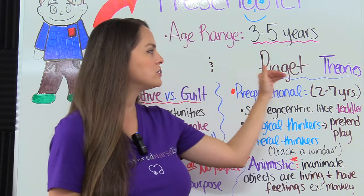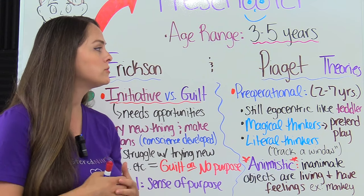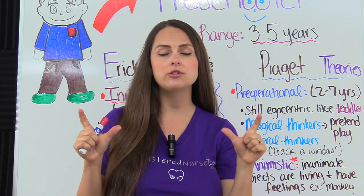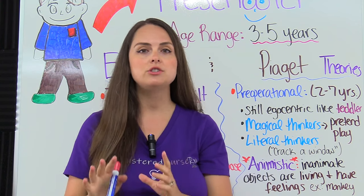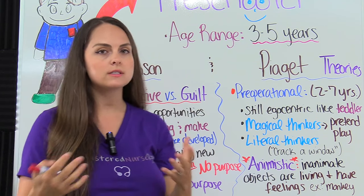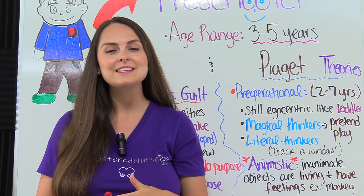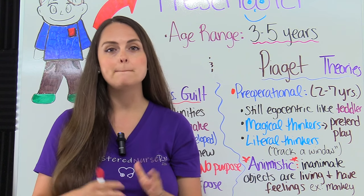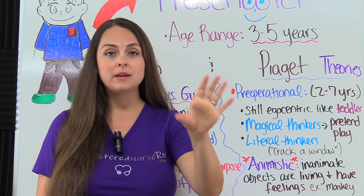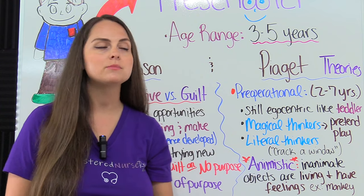Then we have Piaget's theory. The preschooler is in the pre-operational stage — this overlaps with the toddler, because this stage includes children between the ages of two to seven. Preschoolers are still egocentric, just like the toddler, so they only really see things from their own point of view. But as the preschooler transitions to a school-age child, they're going to be able to see things from other people's point of view.